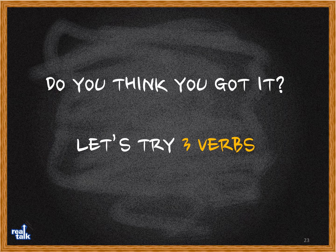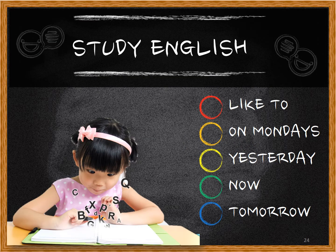Do you think you got it? Let's try with a couple of verbs. First: 'study English.' Like to: She likes to study English. On Mondays: She studies English on Mondays. Yesterday: She studied English yesterday. Now: She is studying English now. Tomorrow: She is going to study English tomorrow.